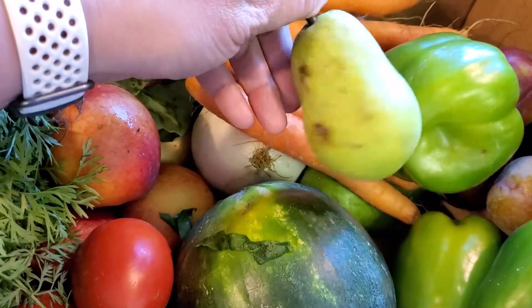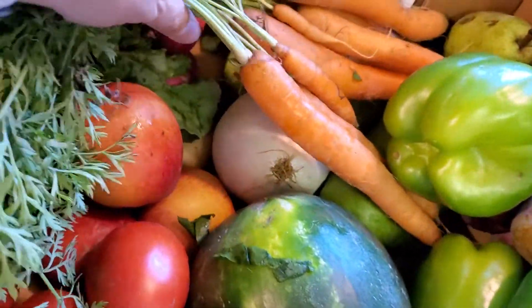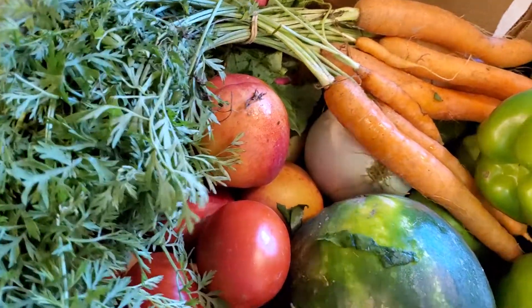Pears — mmm, with some goat cheese and prosciutto. Carrots, carrots. Do we try to make carrot top pesto again? Maybe. It's pretty fresh.